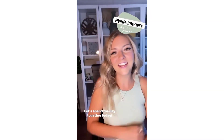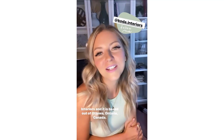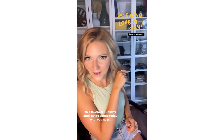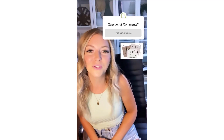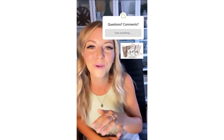Hi friends, let's spend the day together today. My name is Jasmine Morbay and my company's name is Coda Interiors, based out of Ottawa, Ontario, Canada. I am so excited that Chief Architect asked me to do this Takeover Tuesday and I get to spend the day with you guys. I'm going to leave you guys with a question box — feel free to ask me anything design related or Chief Architect related and I will do my best to answer them throughout the day.